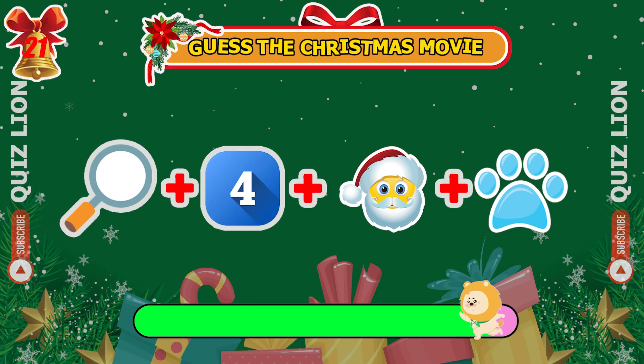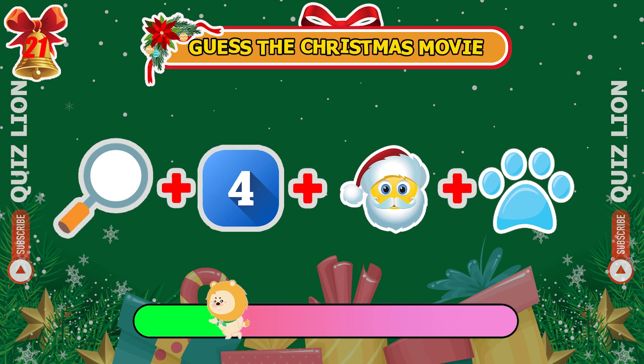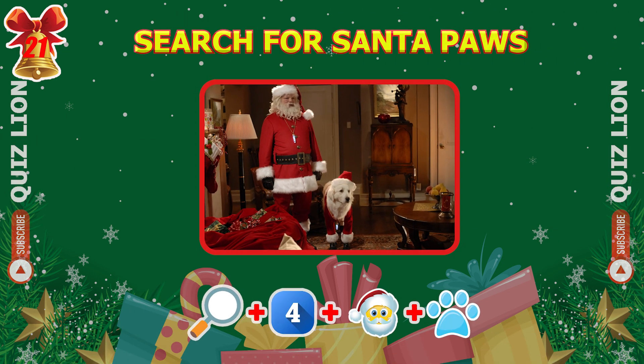Can you figure out which Christmas movie these emojis represent? That's it — Search for Santa Paws.